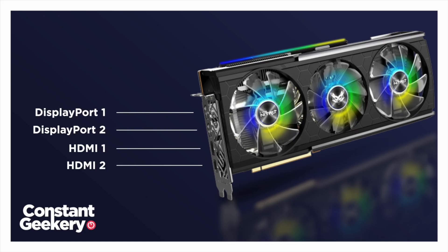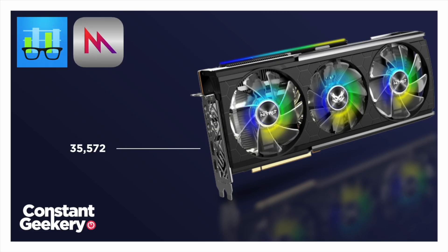My 5700 XT has two DisplayPort and two HDMI outputs, and I currently just use the first HDMI output. So let's start with just one monitor plugged into that output. I ran a Geekbench 5 compute test with Apple's Metal framework and I got a score of 35,572.